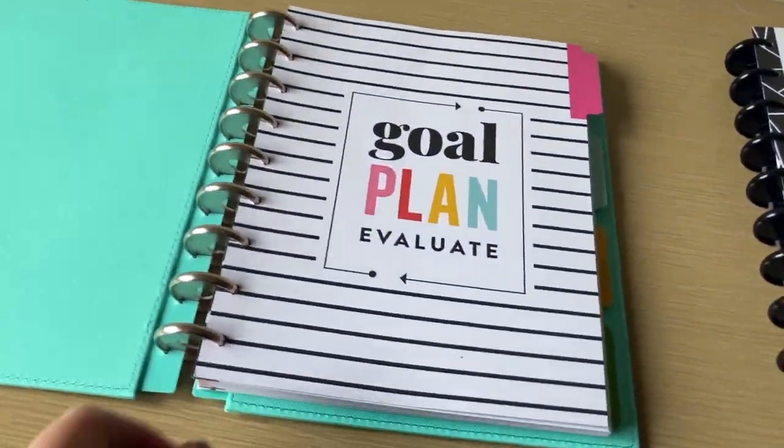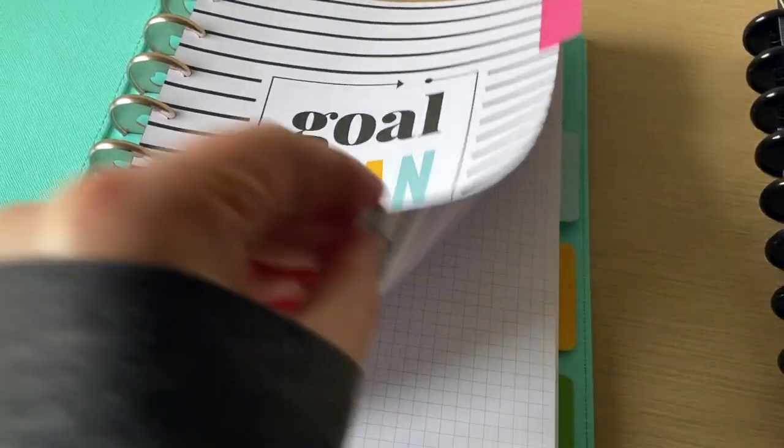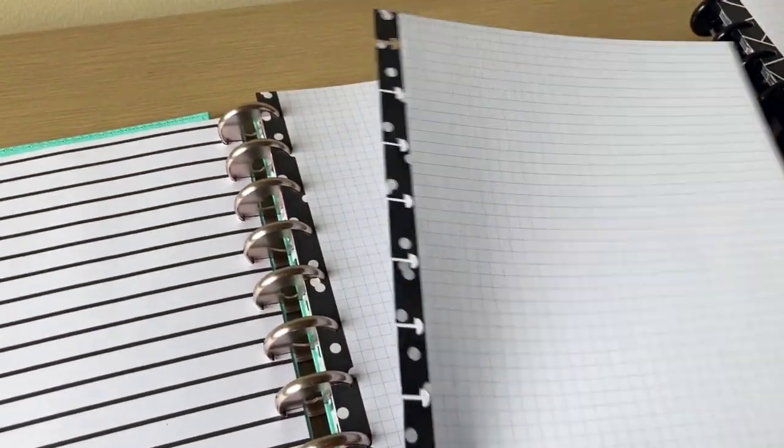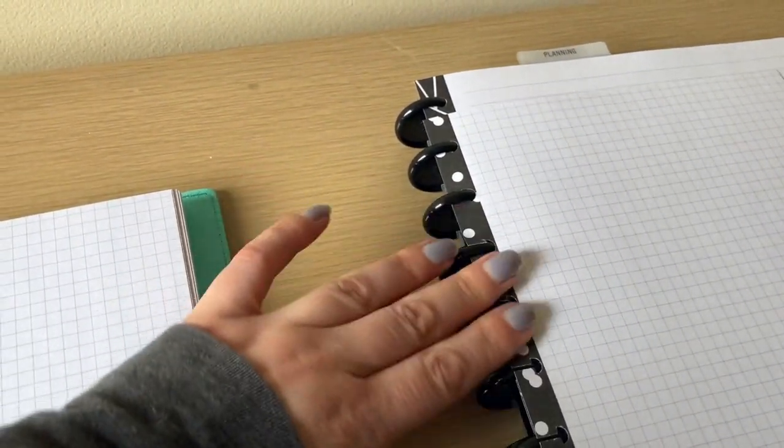Happy Planner also makes notebooks in this disk bound system. The important thing to note is that all of these systems allow you to take the pages out of the notebook, rearrange them, and most make dividers so you can group them into different sections. It makes it so helpful to rearrange your papers in a way that makes sense to you rather than having them bound in a book where you can never change that. This system meets the criteria for a minimalist purchase because as your notebooks get full, you can pull the pages out and reuse the cover and disks — just replace the paper.